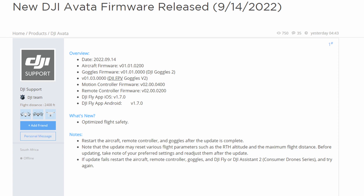They've optimized flight safety. After the update is complete, restart the aircraft, remote controller, and goggles. Note that the update may reset various flight parameters such as the return-to-home altitude and the maximum flight distance, so take note of your preferred settings and readjust them after the update. If the update fails, restart the aircraft, remote controller, goggles, and DJI Fly or DJI Assistant 2 Consumer Drone Series, and try again.